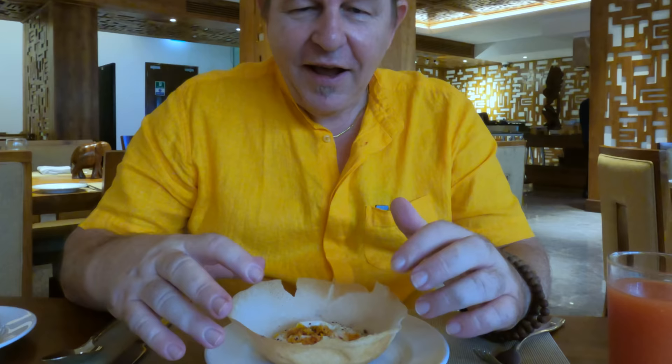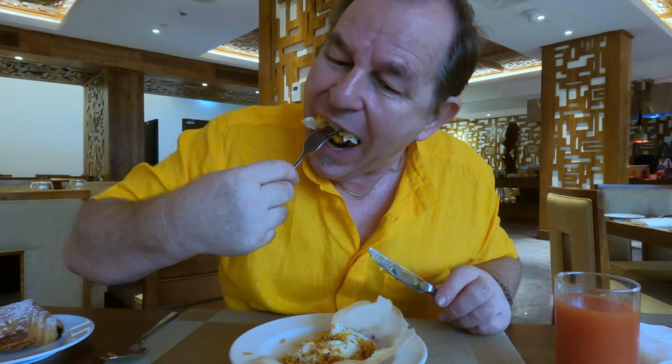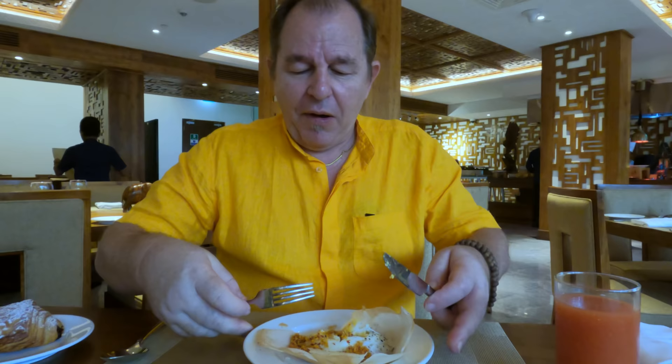They're kind of tricky to eat. People use a knife and fork; I tend to like to pick my hoppers up and use my hands, but we're in a five-star so I'm going to go with a knife and fork. It's basically like a pancake with an egg on it, a little bit of black pepper and salt.